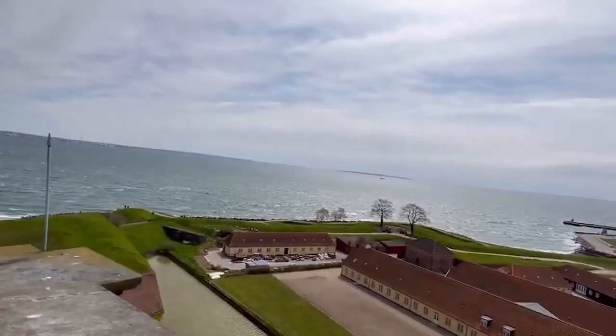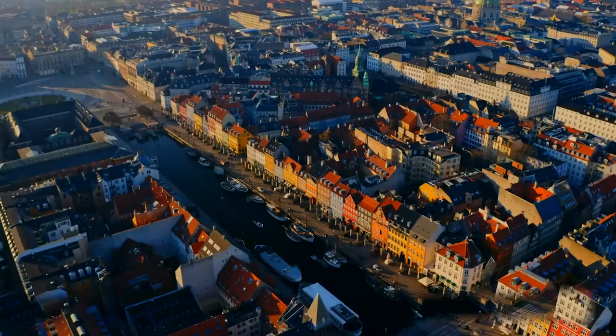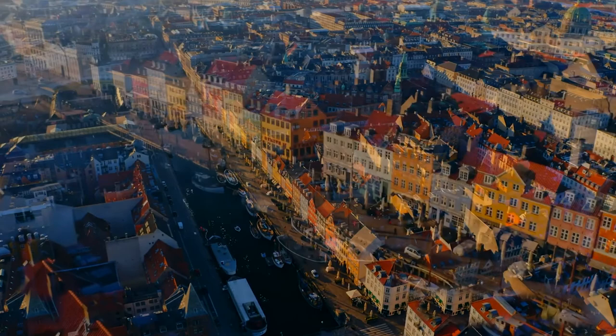We mentioned earlier that Sweden is nearby, so maybe you can see some parts of Sweden from this angle. At our next location, we'll be exploring the vibrant and colorful Nyhavn in Copenhagen, Denmark. Built in the 17th century, it was a hub of trade, making it a busy commercial port.